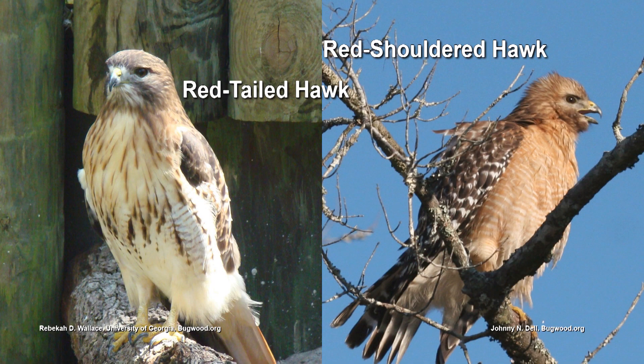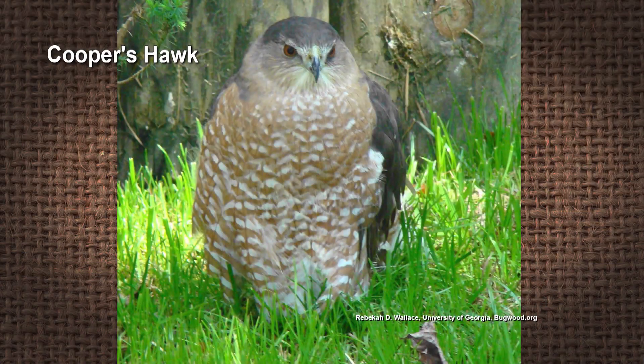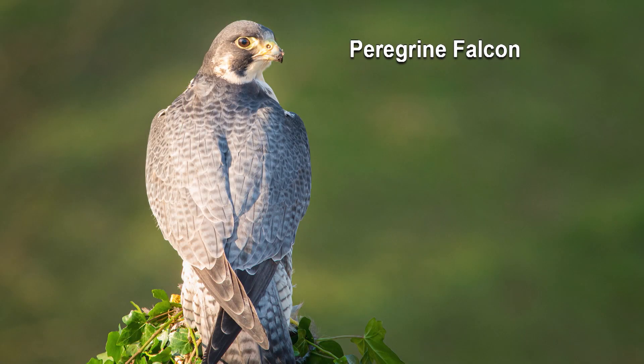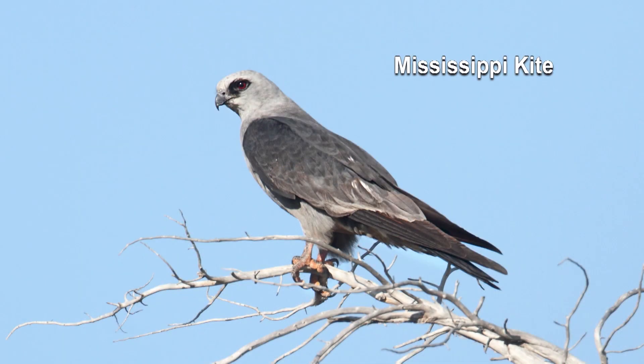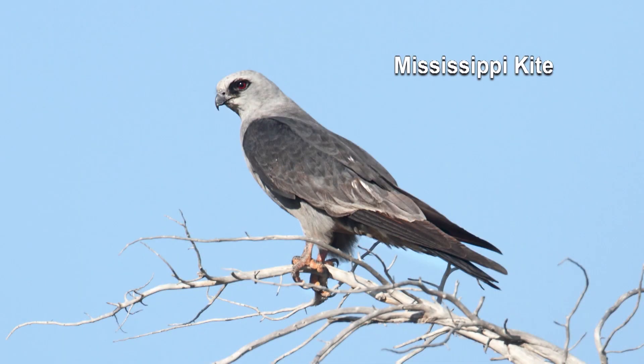The most common hawks here are red-tailed hawks and red-shouldered hawks. Then we also have another group of raptors that like to eat other birds — bird-eating birds. One is the Cooper's Hawk. We also have falcons — peregrine falcons, which sometimes nest in big cities. But we also have things like the kestrel, which is a small insect-eating raptor, and Mississippi kites, which eat a lot of cicadas. Those are really fun to watch — they're really acrobatic.